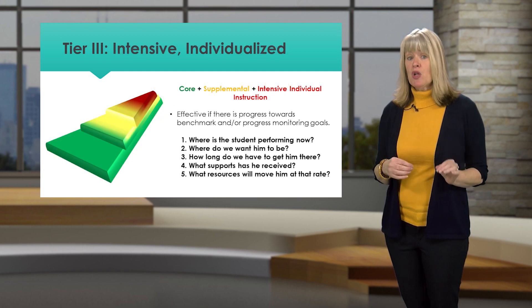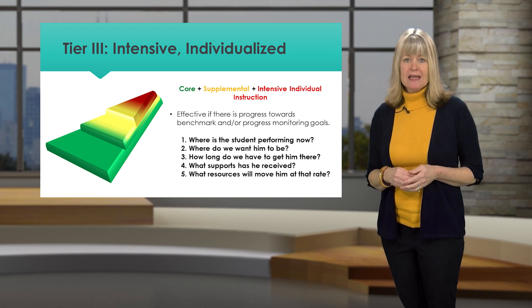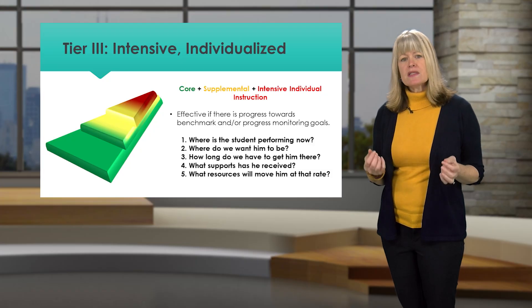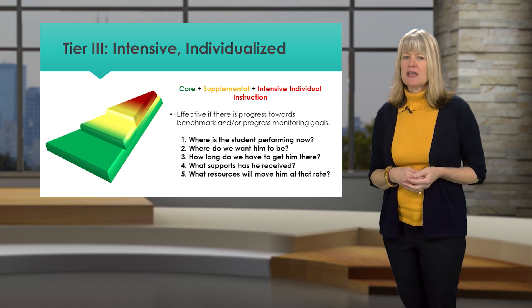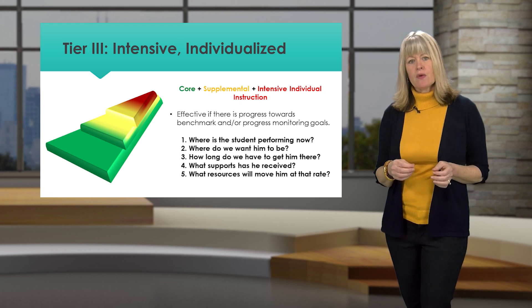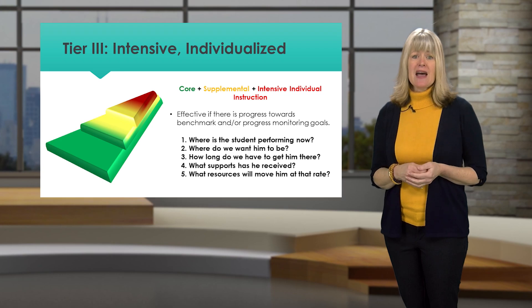There are a small number of students who need even more intensive support in an area in order to make progress. In determining Tier 3 supports, ask the following questions: Where is the student performing now? Where do we want him or her to be? How long do we have to get the student there? How much growth is needed per week, month, or year to reach the goal? What will it take to make that happen?